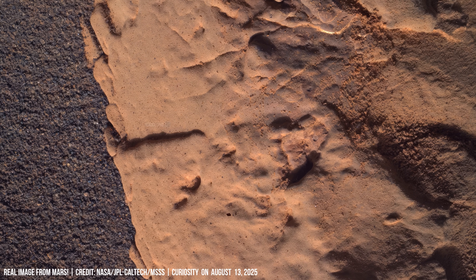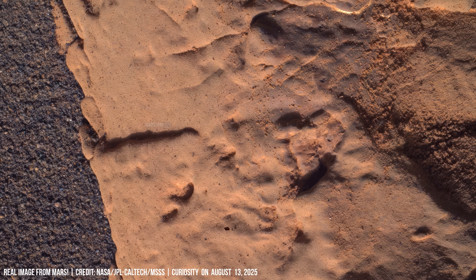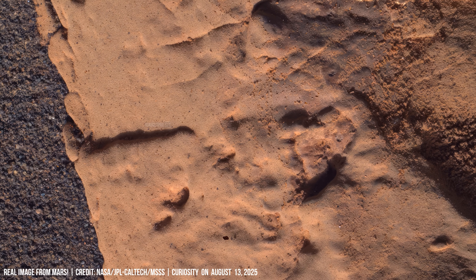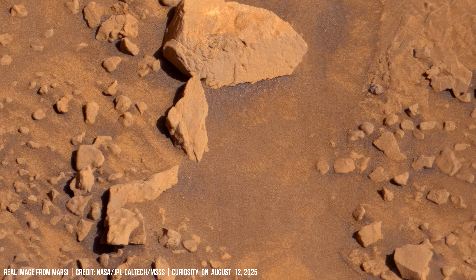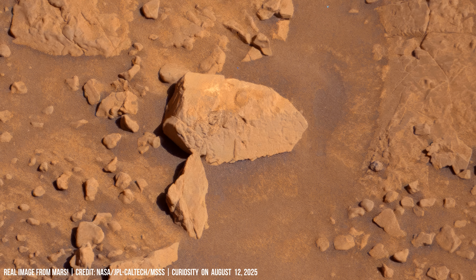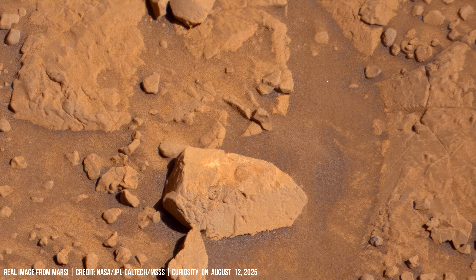A large, roughly rectangular rock, likely basalt, sits centrally showing weathering on the red planet. Each stone is a fragment of a rich water history.